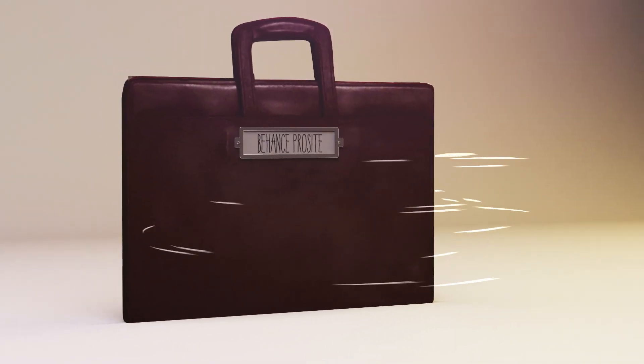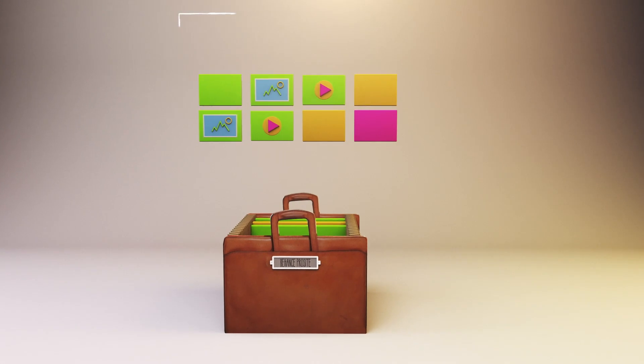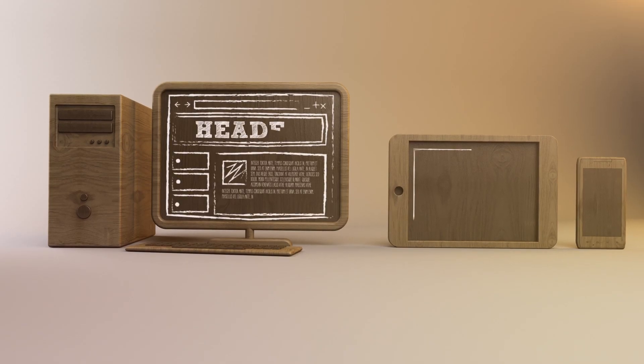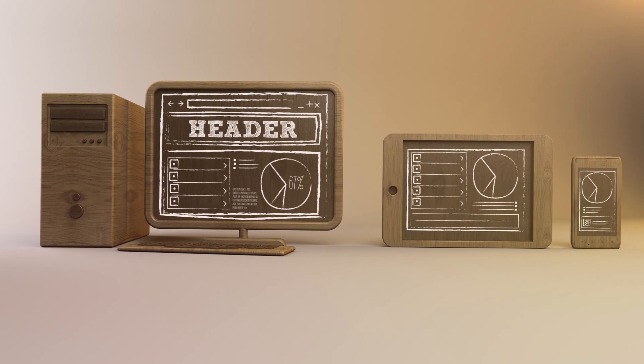Behance ProSight is also included with your membership. It's a fully customizable professional online portfolio on your own URL. With ProSight, keeping your portfolio up to date becomes easier than ever. You can also build and publish websites, mobile apps, and iPad applications — it's all included in your membership.